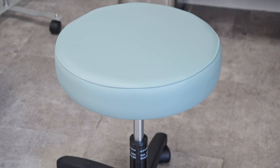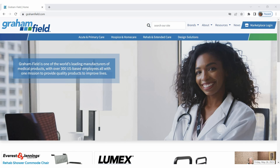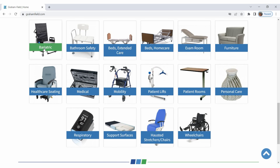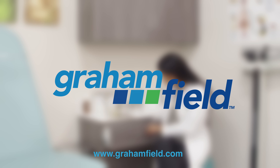Graham-Field provides a complete offering of complimentary products for all your exam room needs. Visit our website to explore our full range of supplies, and contact your Graham-Field representative to see how we can help you transform your exam room.